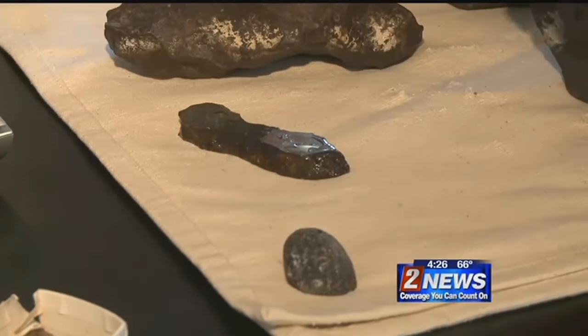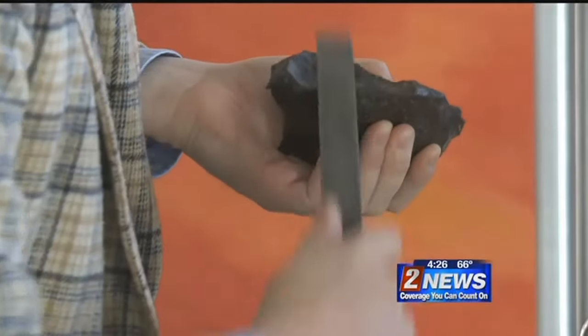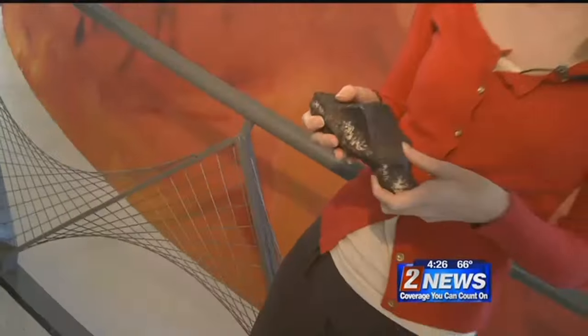I usually tell people if you think it might be a meteorite, that's the coolest thing about it. It's just a good story, and a great way to learn about science. The purpose of the experiment is not to guarantee you have a meteorite, but it is to either disqualify the rock or to require further testing.